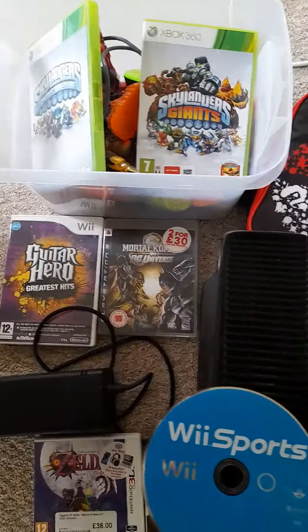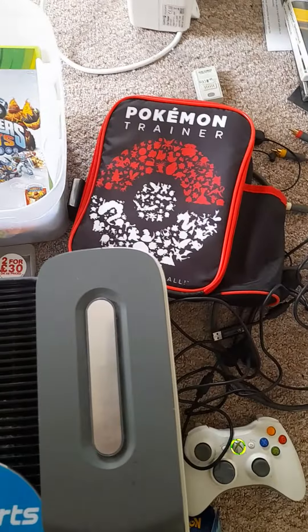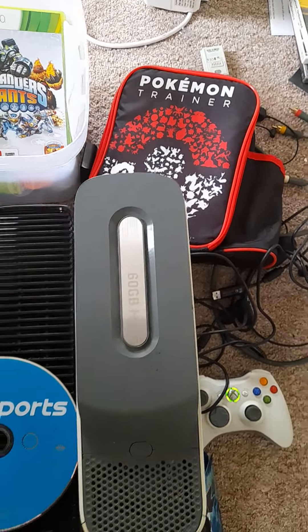Just up there we've got a load of Skylanders bits which I had to go through, and I've got a Pokémon Trainer bag over there as well.